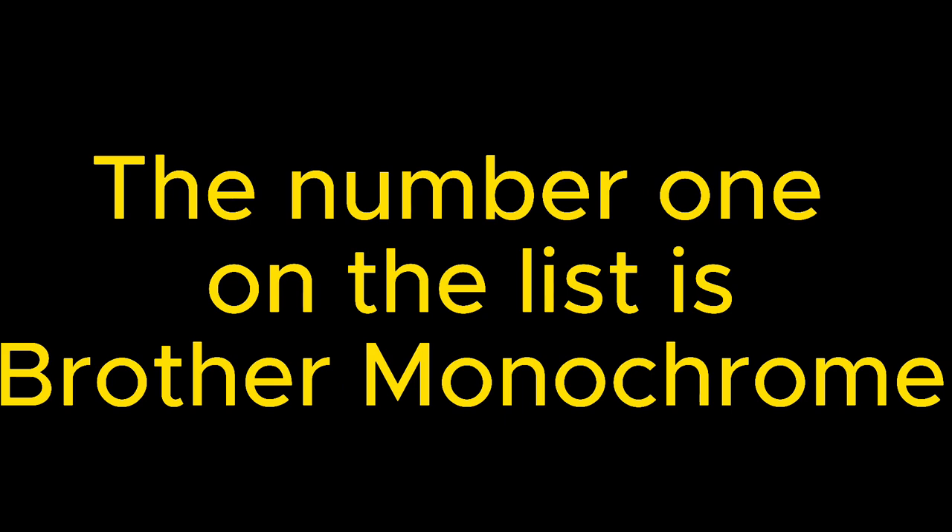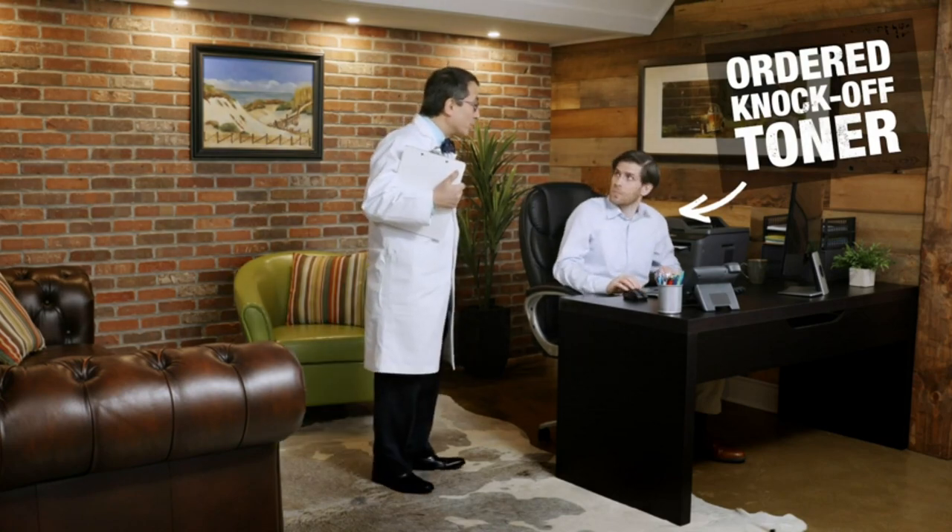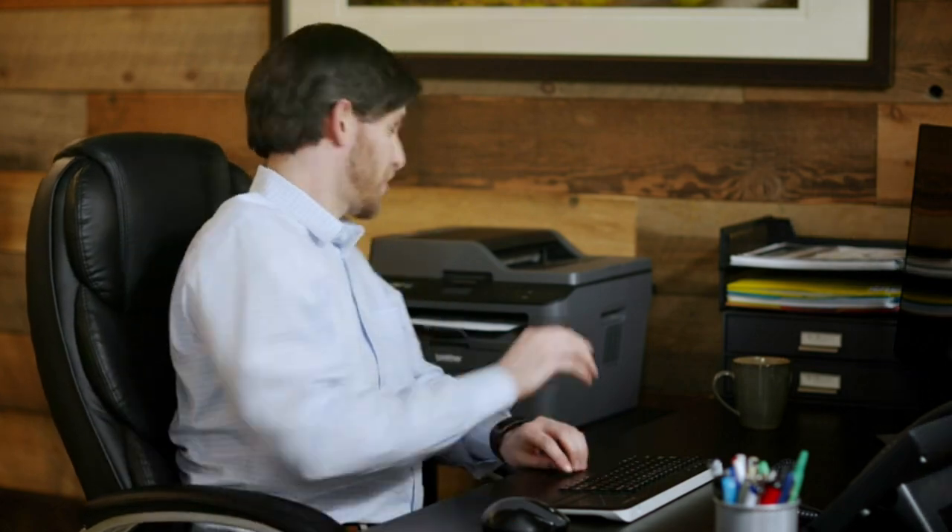The number one on the list is Brother Monochrome. Advanced scanning capability: the DCPL5600DN supports multiple scan-to destinations such as email, USB, SharePoint, Cloud Services, Network, and more.